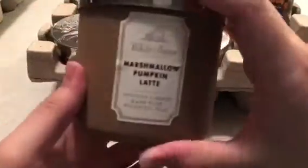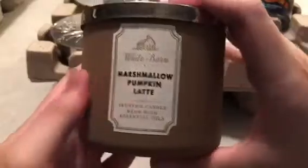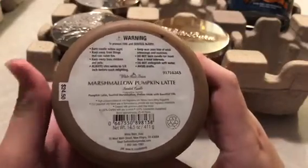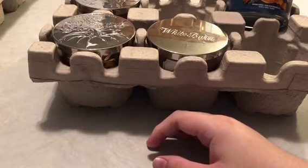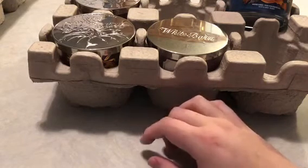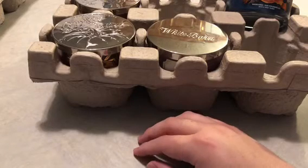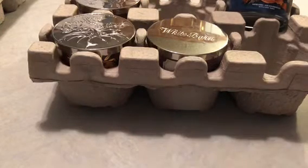Speaking of White Barn, we have Marshmallow Pumpkin Latte — the label's a bit messed up. This one's going into my collection; I've never picked it up before. The notes are pumpkin latte, toasted marshmallow, and praline musk. To be honest there's no real pumpkin — no pumpkin spice, no cinnamon. But I do get like a sweet almost toasted marshmallow body care kind of vibe. I'd assume the praline musk is giving you that sweet musky body care feel.